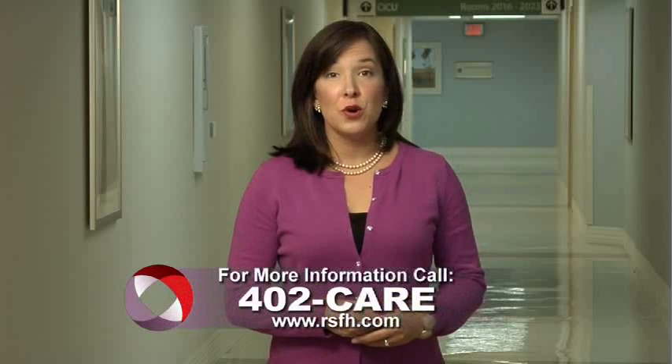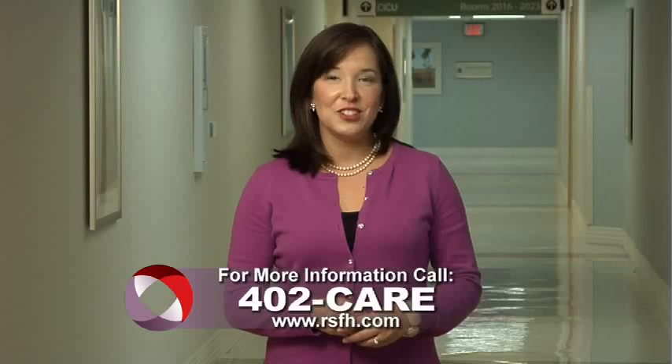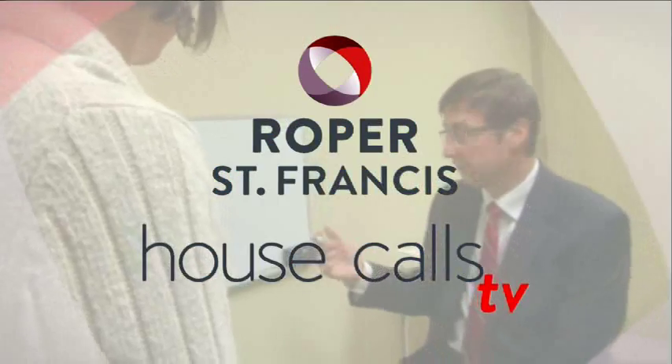For more information, call 402-CARE. And for more House Calls TV, visit us online at RSFH.com. I'm Angela May. Roper St. Francis Healthcare's House Calls TV.